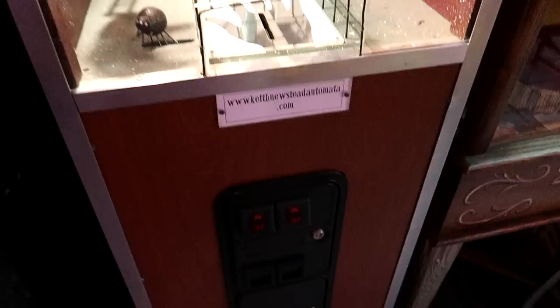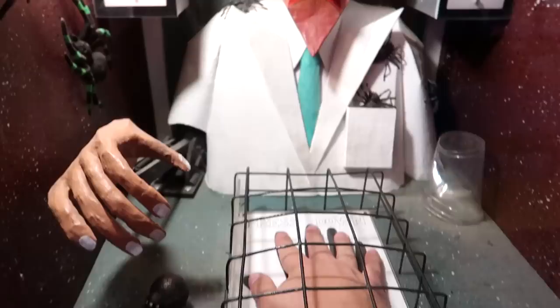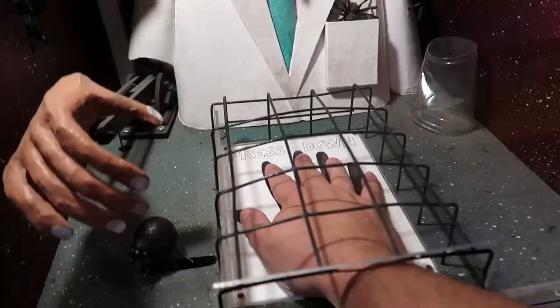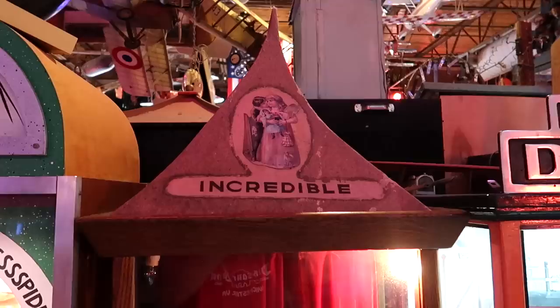'Come into my parlor. Cure your fear of spiders.' We put a coin in there. The doctor's moving. We put our hand in here and press down — a little spider wiggling by our hands, and he himself is covered in spiders. The big spider came down and then something under my hand wiggled and tickled me like there was a spider tickling my hand. Am I a butch? I guess I'm a butch and not a wimp.